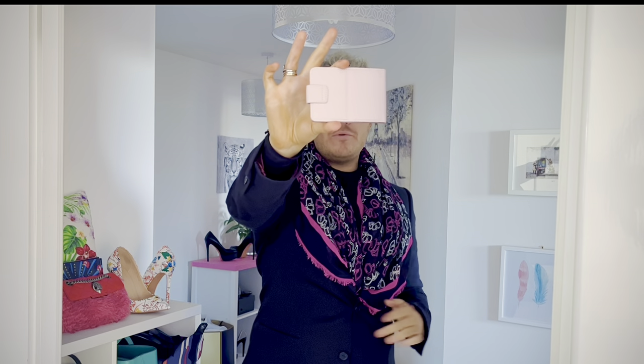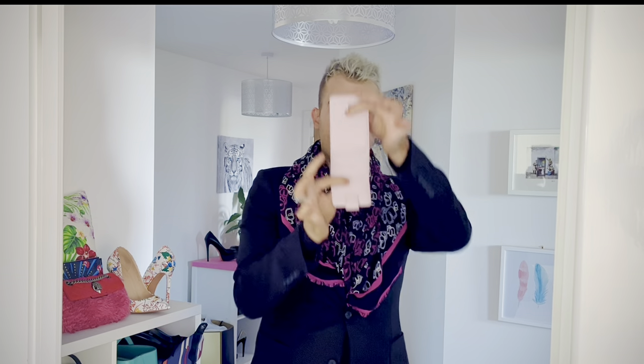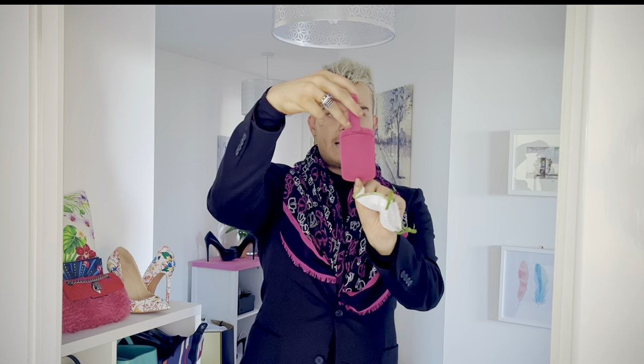Next, this beautiful little compact mirror. I love their compact mirrors — I've bought a few of these as gifts as well. They fold out and can stand on their own. It's just a really beautiful piece. I love this blush pink — very much my vibe.